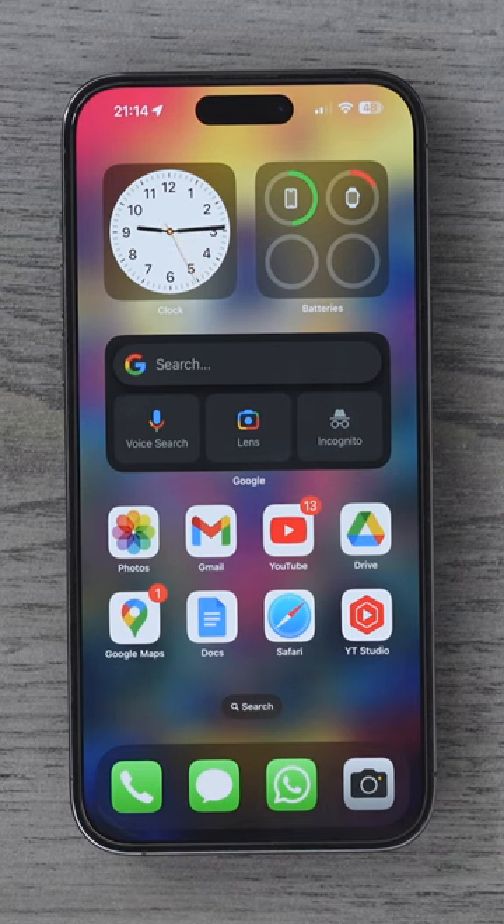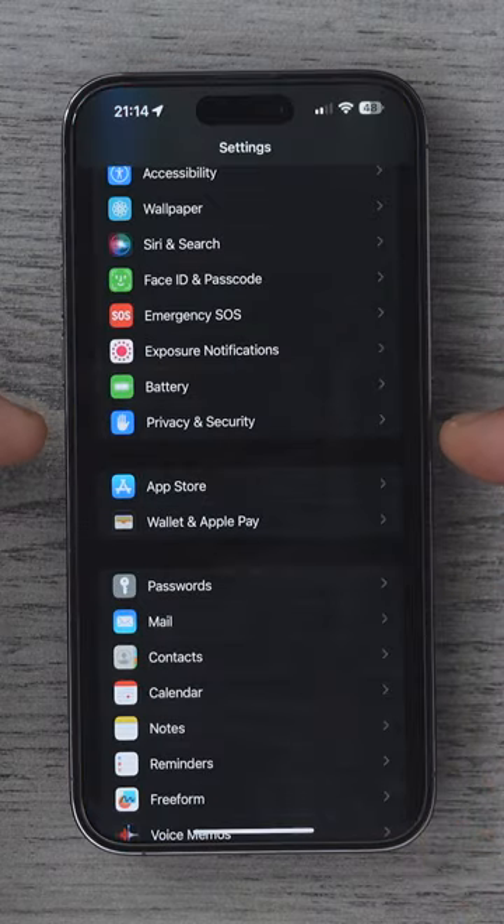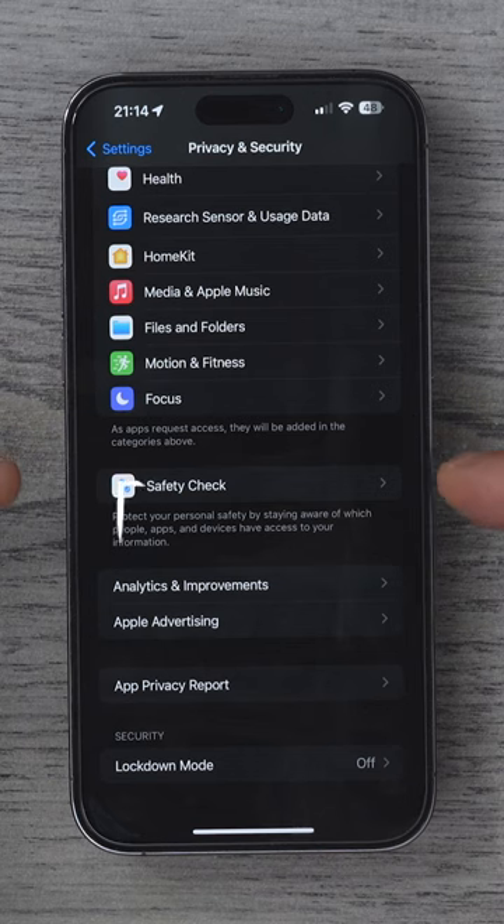And how would you know if that happened? Well, here's how. Go to Settings, go to Privacy and Security, and scroll all the way down to the bottom of this page where you see Safety Check.